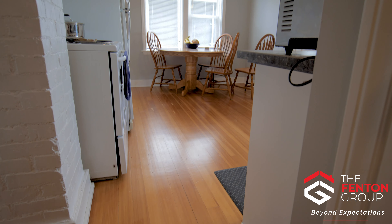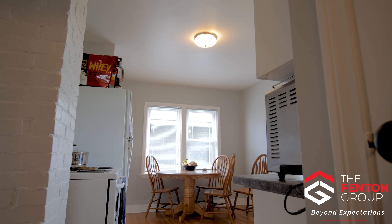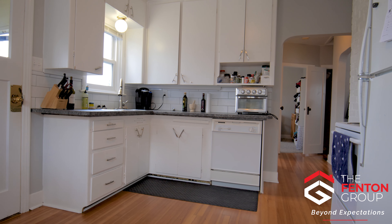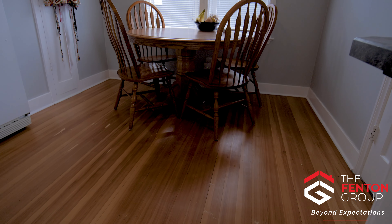A clean and bright kitchen with updated counters, subway tile backsplash, and exposed brick pillar. The adjoining eating area.